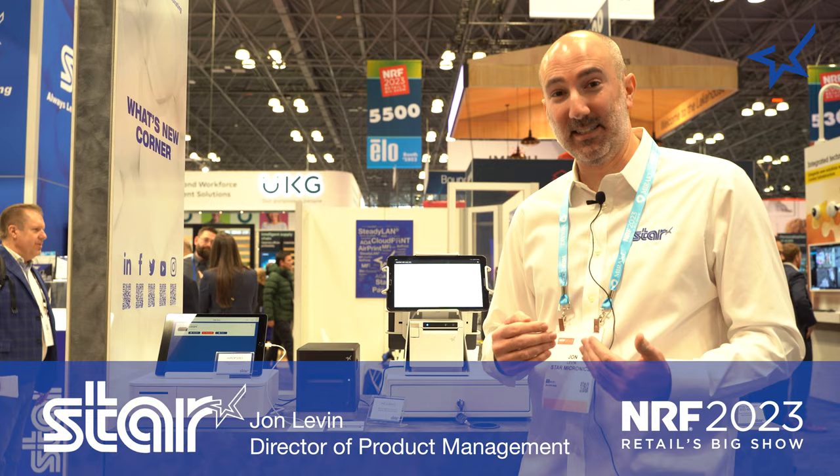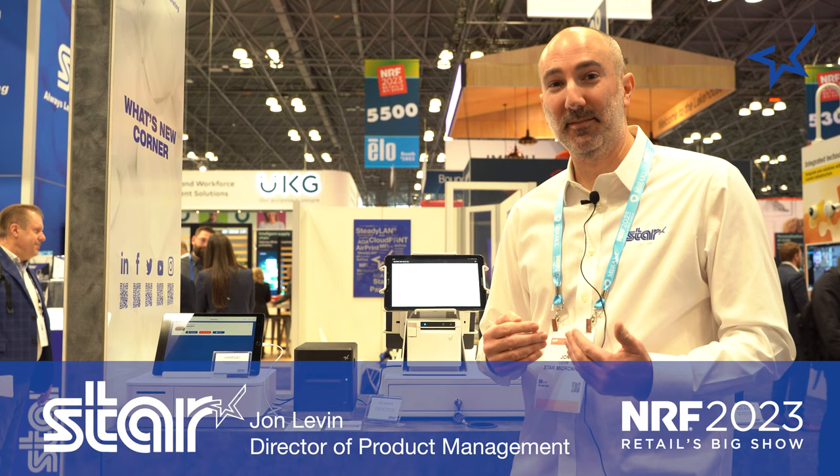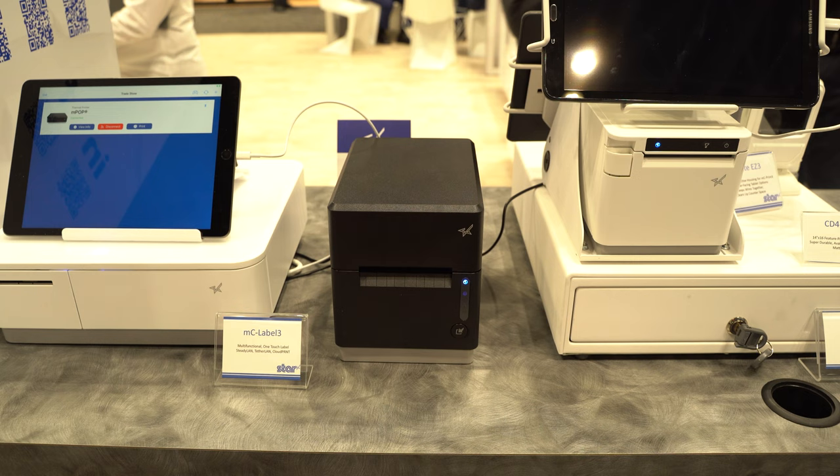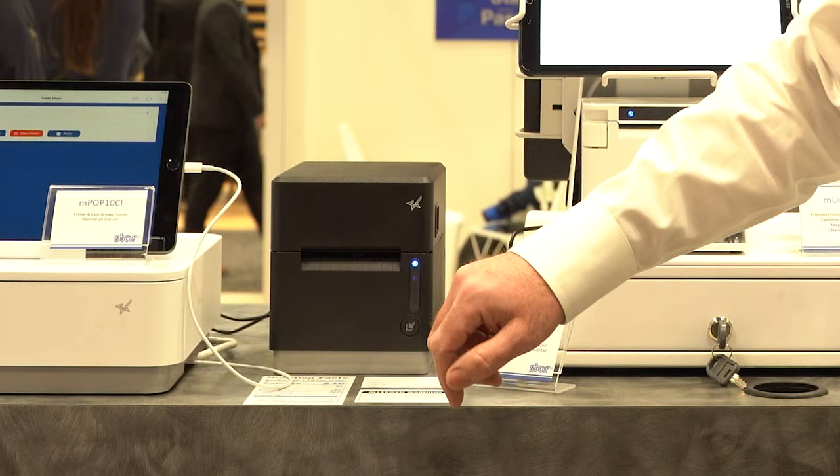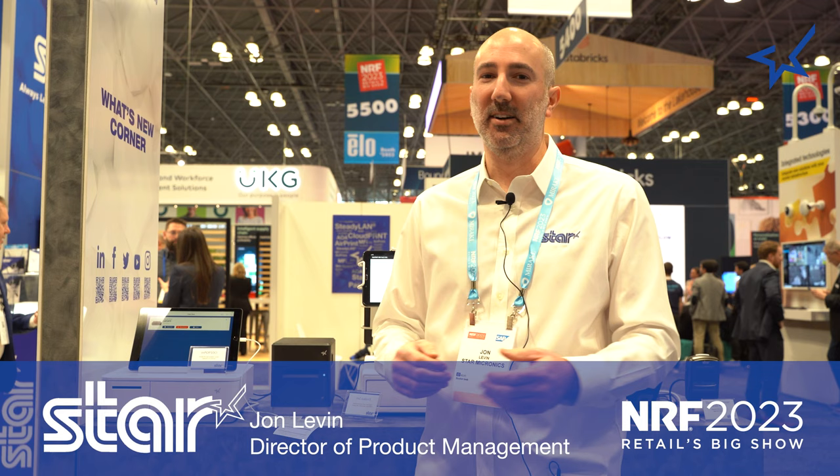One that I'm really excited about is our MC Label — our first real dedicated label printer that can print on more types of media than anything on the market: receipts, lined labels, linerless, and permanent linerless. I'm showing off our OneTouch feature, which prints labels from memory — whatever you want to print. Great for to-go containers and coffee cups.